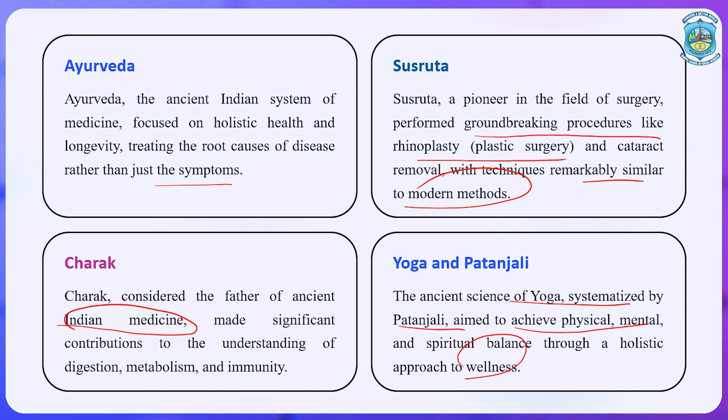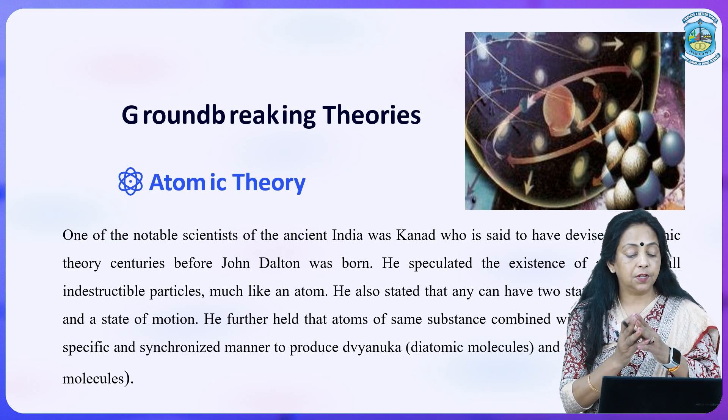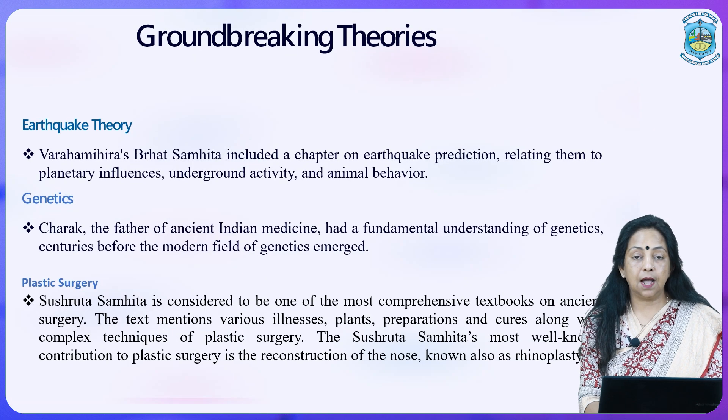Atomic theory — people think it is a modern concept, but it was already introduced by ancient Indians. One notable scientist of ancient India was Kanad, who is said to have devised the atomic theory centuries before John Dalton was born. He speculated the existence of Anu — small indestructible particles much like an atom — and stated that Anu can have two states: absolute rest and a state of motion. He further held that atoms of the same substance combine with each other in a specific synchronized manner to produce dvyanuka, meaning diatomic molecules, and tryanuka, meaning triatomic molecules.